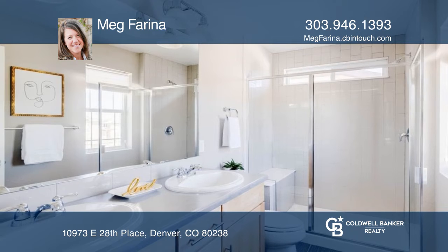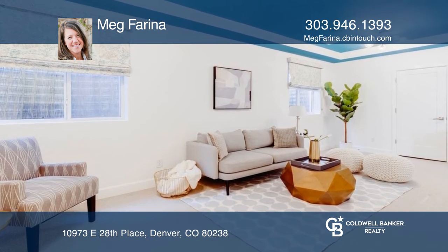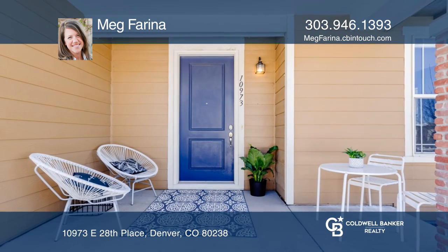The primary suite offers a four-piece bath and walk-in closet, complete with a beautifully finished basement. Meg Farina is ready to show you your new home.